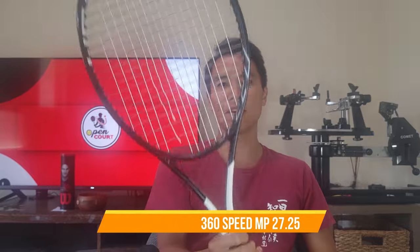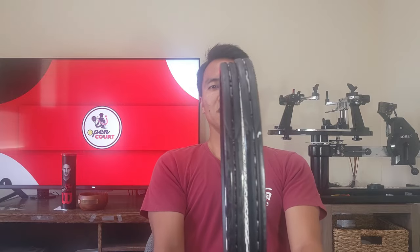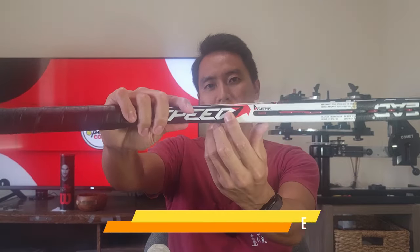I also have a Speed MP — the Graphene 360 edition, though the string is broken here. This one has a very open 16x19 string pattern. I haven't used it as much because the control isn't as great, but it is a great tweener racket — good power, good pace. This one is actually extended about a quarter inch longer. I had it extended because I wanted a little bit more power on my serve, since a longer racket gives you more power.